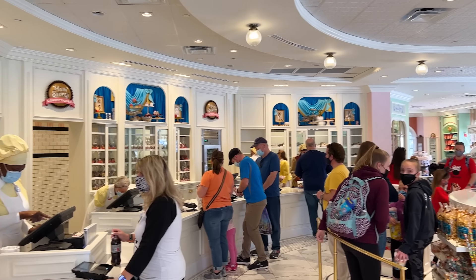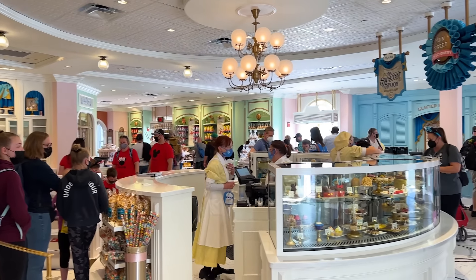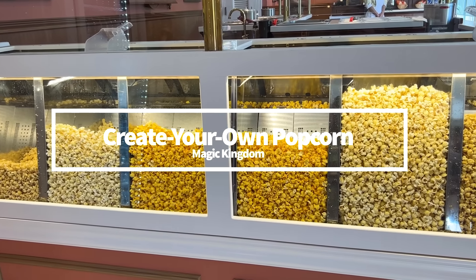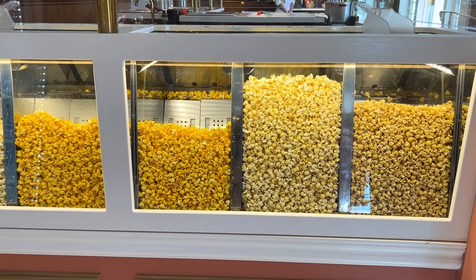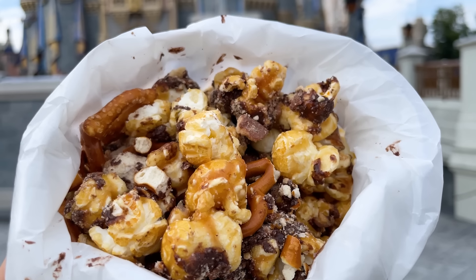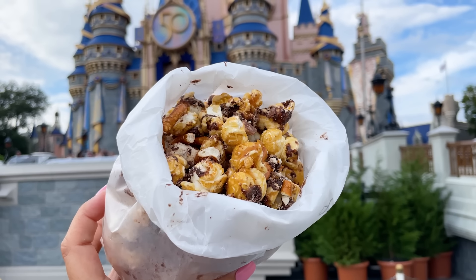Back to the customizable options — the Main Street Confectionary has so many desserts, but if you're looking for something you can easily split with your group, the customizable candy popcorn over in the Colonel Kitchen is the route to choose. You and your group will pick what flavor popcorn will be your base, then add a syrup drizzle and whatever candied toppings your heart desires. You can get two toppings on your popcorn for $12.99, and any extra toppings are an additional $1 each.